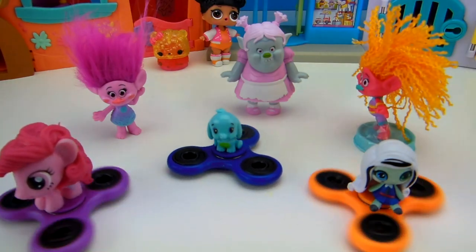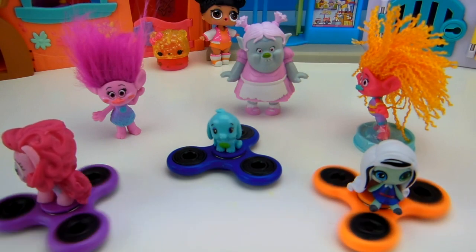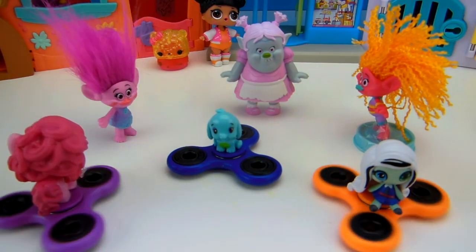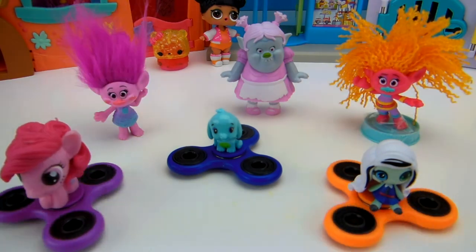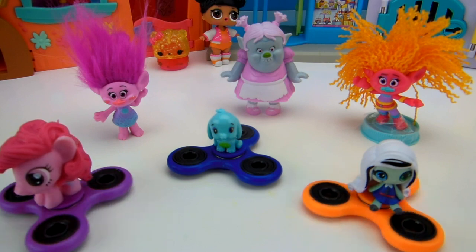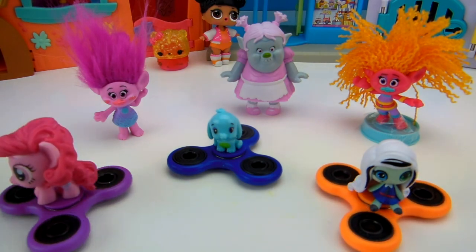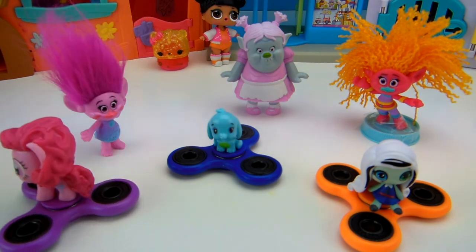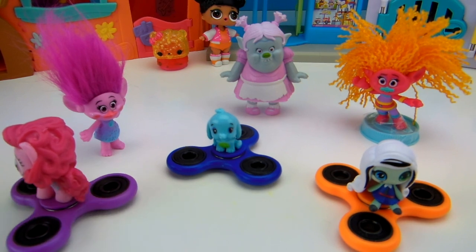I wonder who is going to win. Oh, it looks like mine stopped. I lost. DJ Suki, it looks like it's you and me. Let's see what our fidget spinners do. Oh, they're really starting to slow down at the same time. Who's going to stop first? Poppy, it looks like you won. Yours is going the longest. Yay, that means I get a My Little Pony blind bag. That is super exciting.